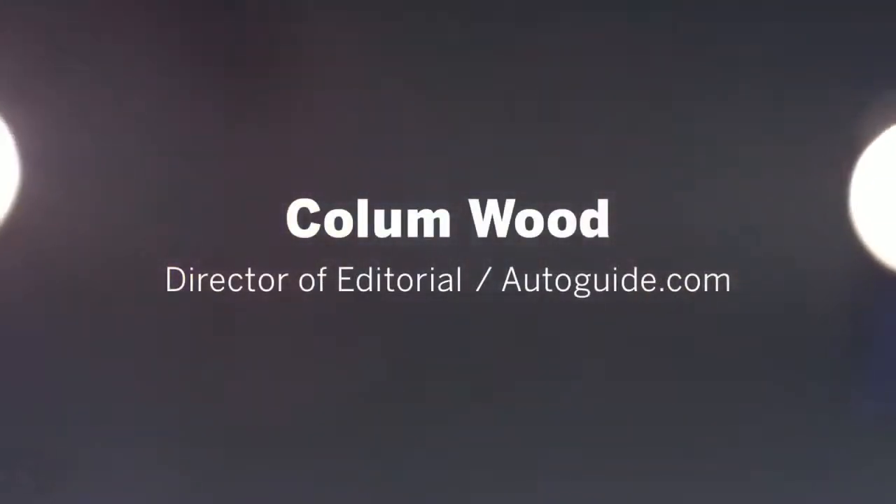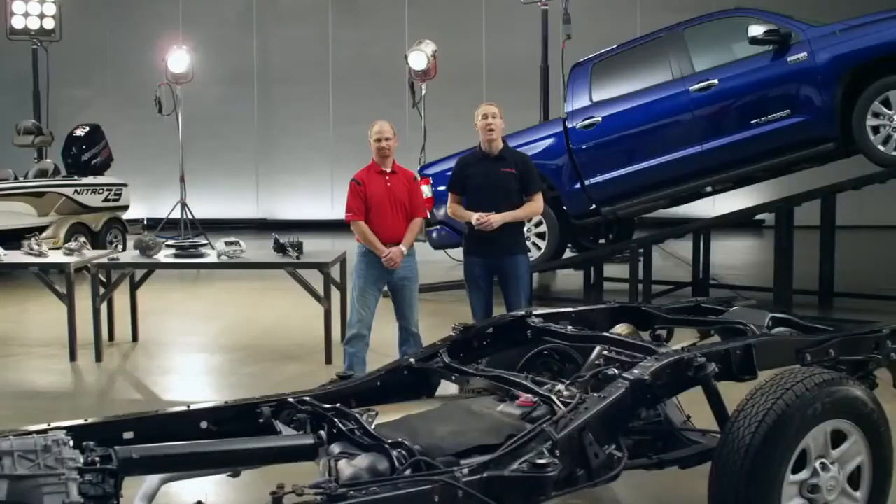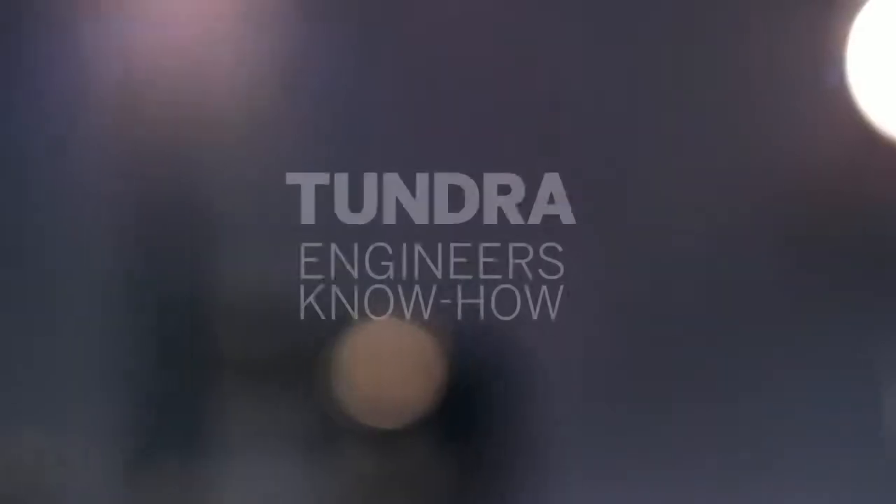I'm Collin Wood, the Director of Editorial for Autoguide.com, and I'm Mike Sweers, Chief Engineer for Toyota Pickup Trucks, and we're here to answer your questions about the 2014 Tundra.